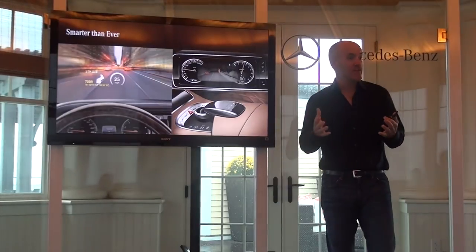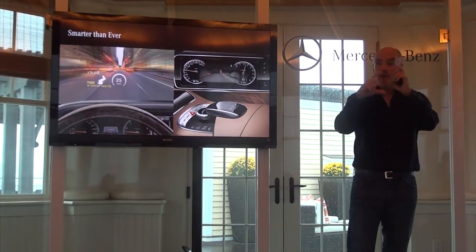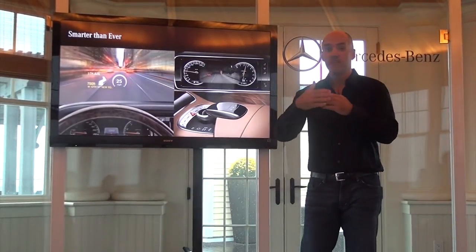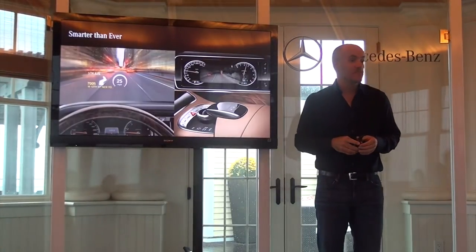So if something were to happen — you're driving along at night — the screen will actually turn on, the Night View screen will turn on, bracket a pedestrian or bracket an animal, just to alert you that there's something that may be outpacing the headlamps, but you'll see it further ahead with Night View Assist Plus.